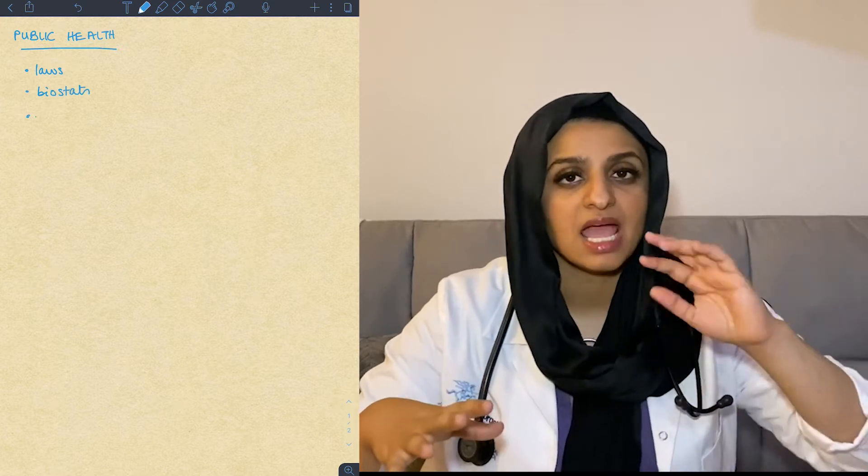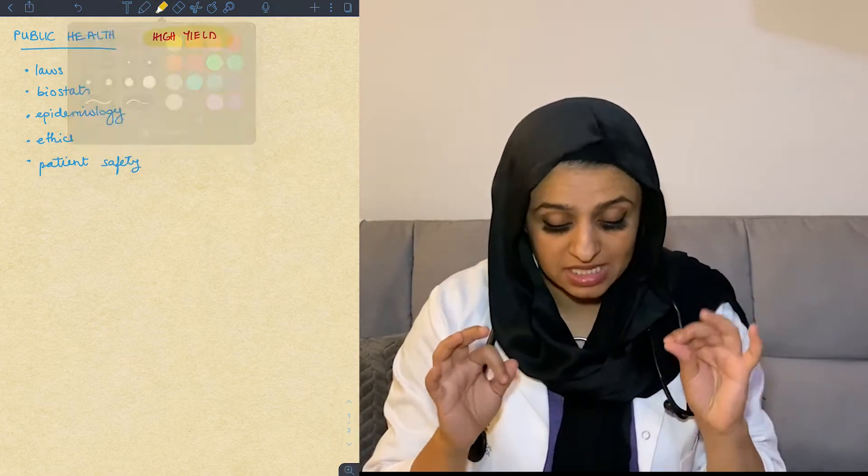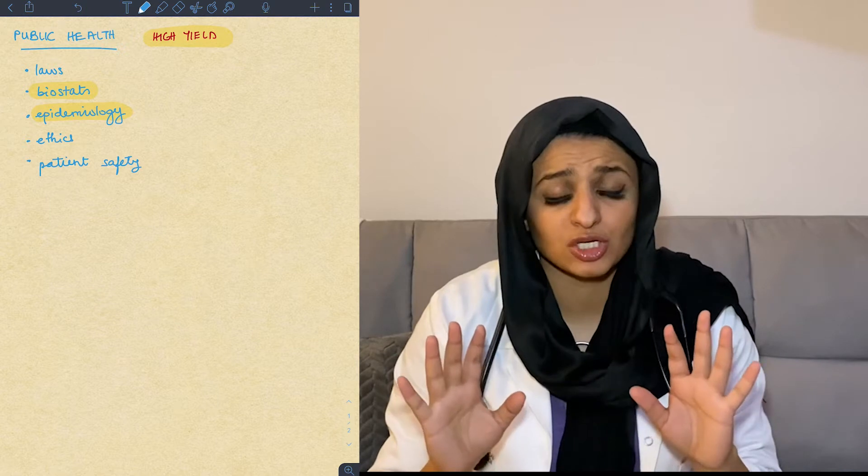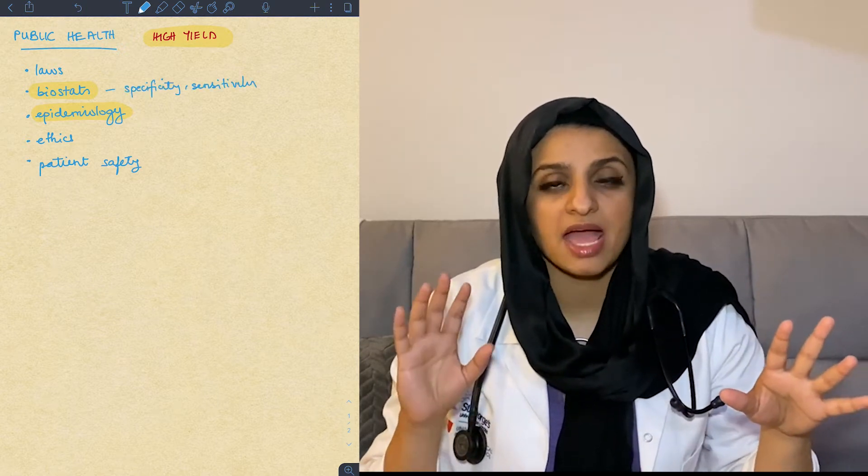Now for the study guide — what's important and high yield. I've attended a bunch of lectures and spoken to many people about this, including a 2am lecture by Tao Li on what's high yield on the USMLE. Starting with basics: public health, which covers laws, biostats, epidemiology, ethics, patient safety, and quality. What's high yield here is biostats and epidemiology questions — the trend on UWorld is questions about calculating specificity and sensitivity.